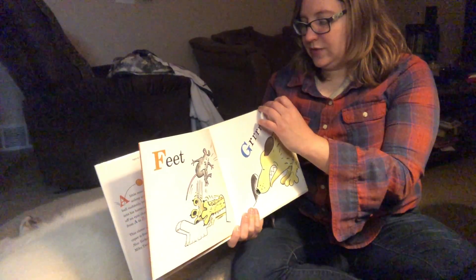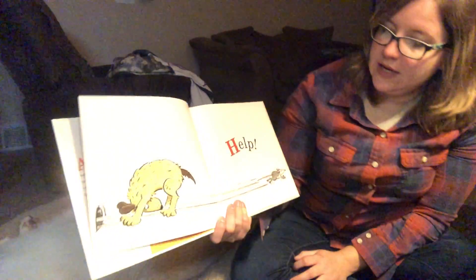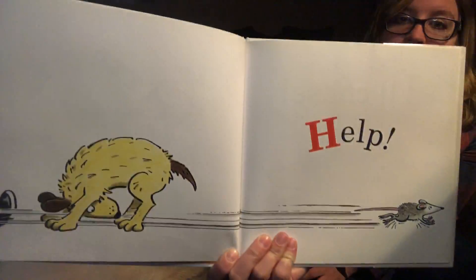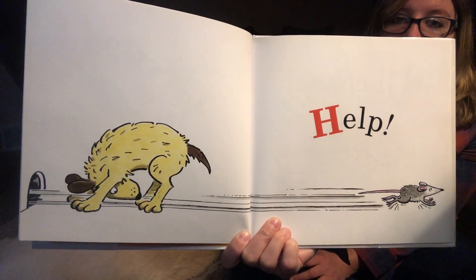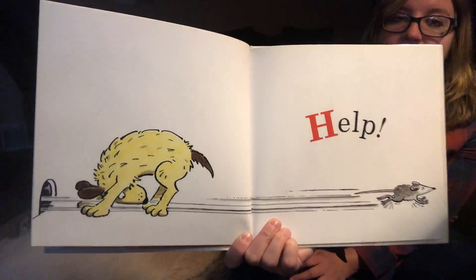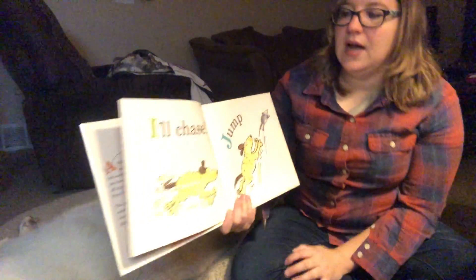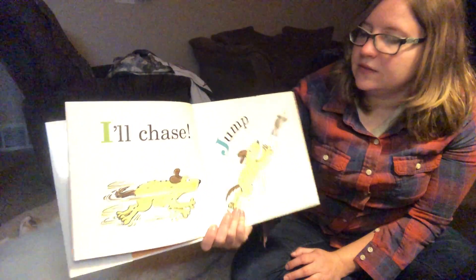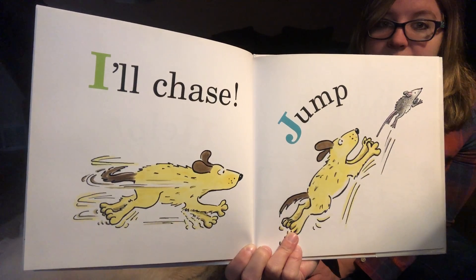What is going to happen? H — help? Wow, look how fast that mouse went. I is all chase. And J is for jump. Do we think the dog's gonna catch the mouse?